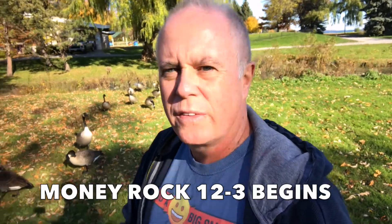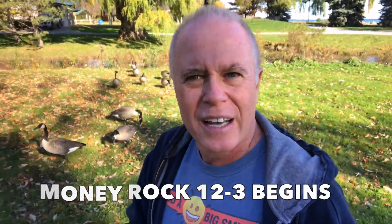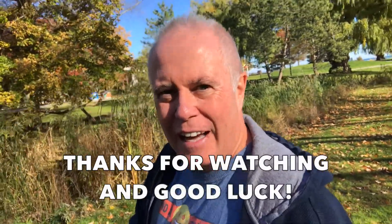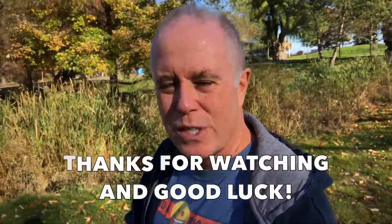I have now hidden MoneyRock 12-3, and so now the hunt is on. Be the first one to find it, post a picture of it on Instagram, tag me, the Helpful Entrepreneur, and you will win the $100. If by chance this one also goes missing without a finder, I will place MoneyRock 12-4. But I'd like to move on to another park for MoneyRock 13 soon enough. Everybody, good luck — have fun with this and we'll see you soon.